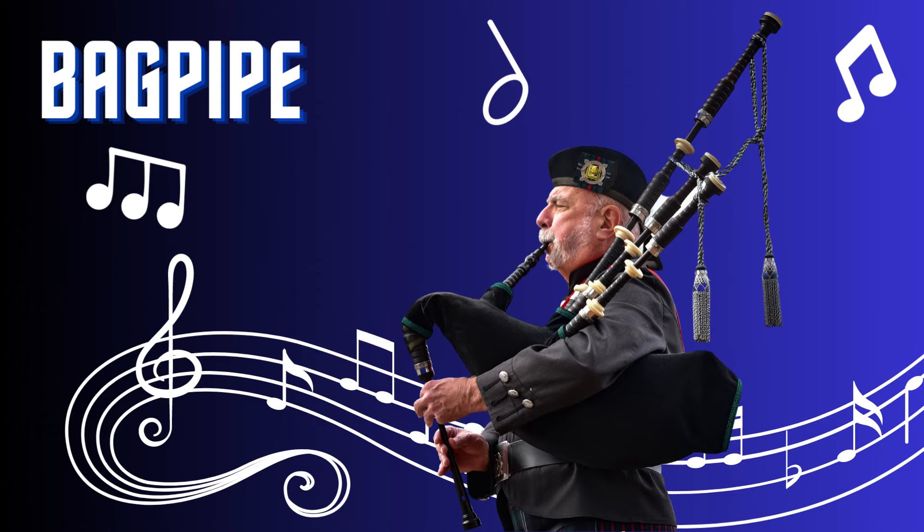Bagpipe. The bagpipe is a distinctive and powerful wind instrument. With its bag, drones, and chanter, it produces a unique and haunting sound. Played by blowing air into the bag and manipulating the chanter and drones, the bagpipe is associated with traditional Scottish and Irish music. Its resonant tones and stirring melodies evoke images of rugged landscapes and ancestral heritage.